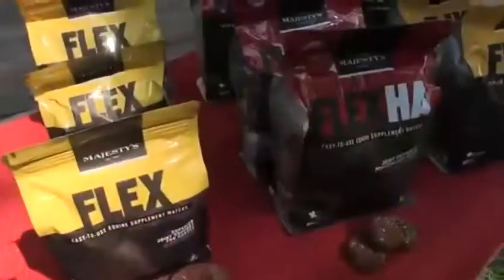And for Majesty's Animal Nutrition, a small family-owned company in Redmond, Oregon, offering horse supplements in wafer form.